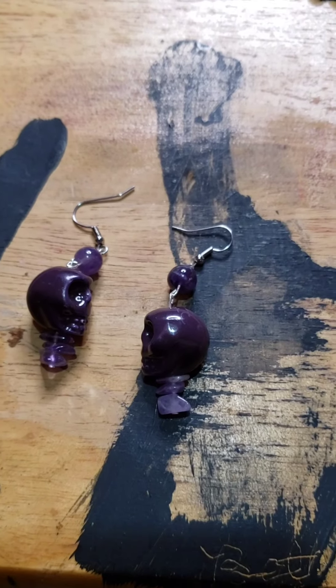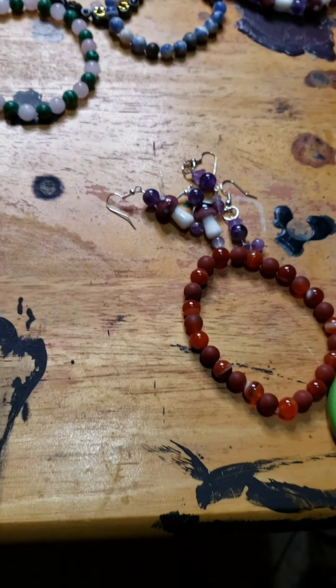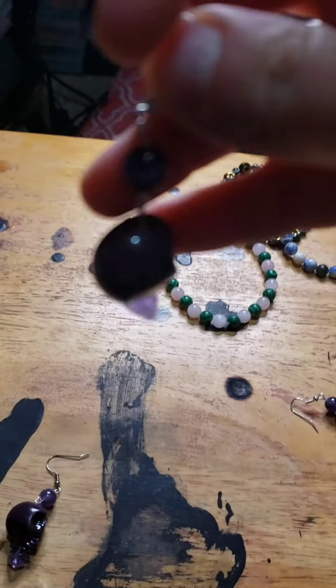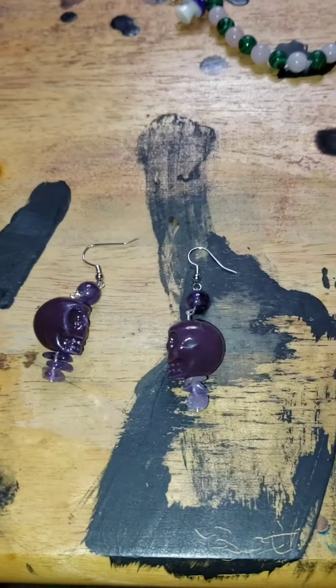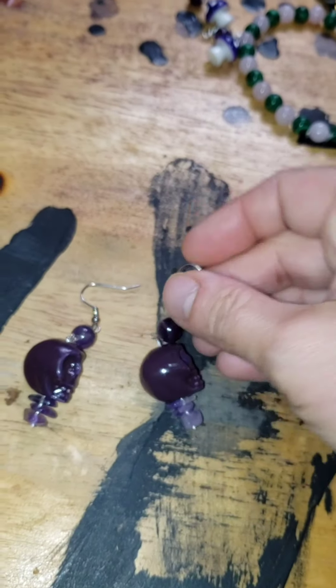Here are the skull and amethyst earrings. The ones with the skulls are eight dollars — sorry, I was looking at a price list over here. The skull is ceramic. They're not horribly heavy. Here's what they look like on. They're not real heavy — eight dollars for these.